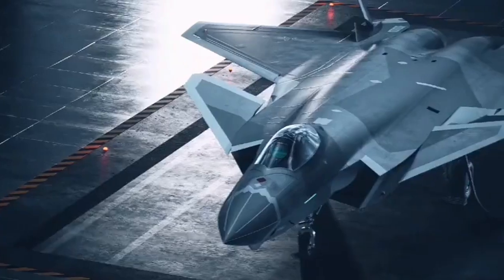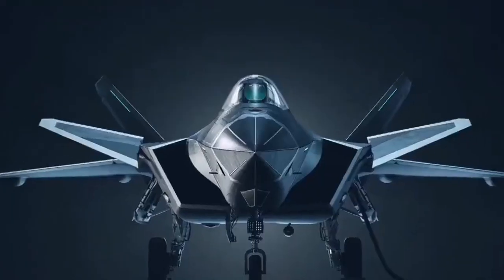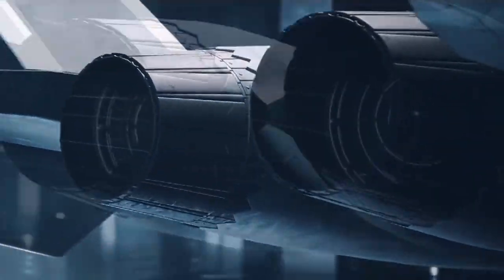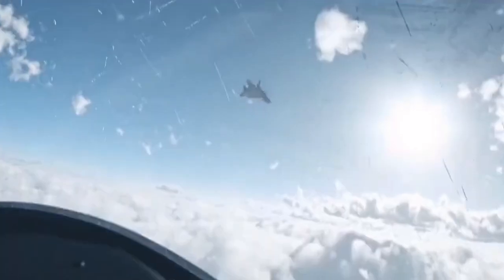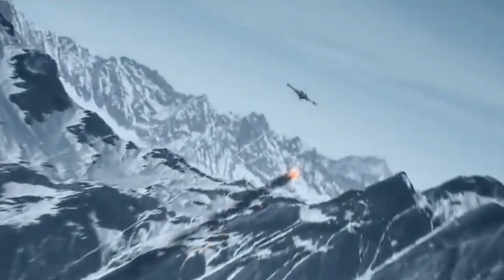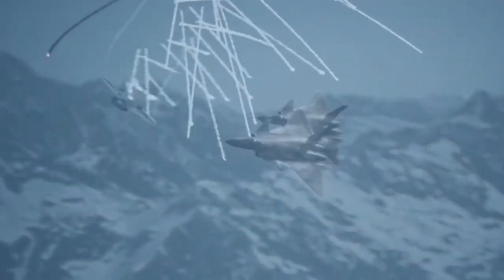Meanwhile, the J-20, known as Mighty Dragon, is China's fifth-generation stealth fighter, developed by Chengdu Aerospace Corporation, designed for air superiority with advanced stealth, high speed, and long range. It features twin engines, equipped with sophisticated sensors and internal air-to-air missiles. The J-20 enhances China's regional power projection and air combat capabilities.